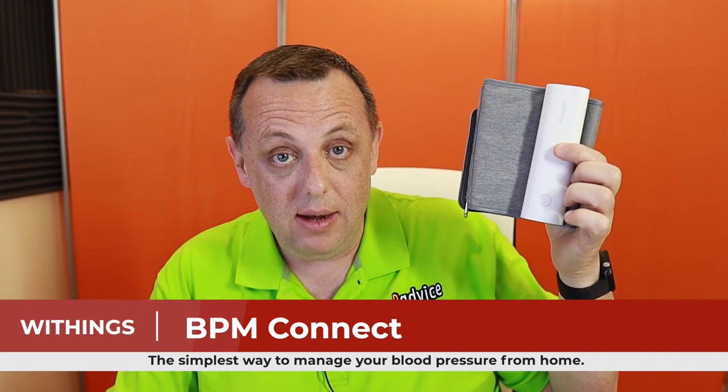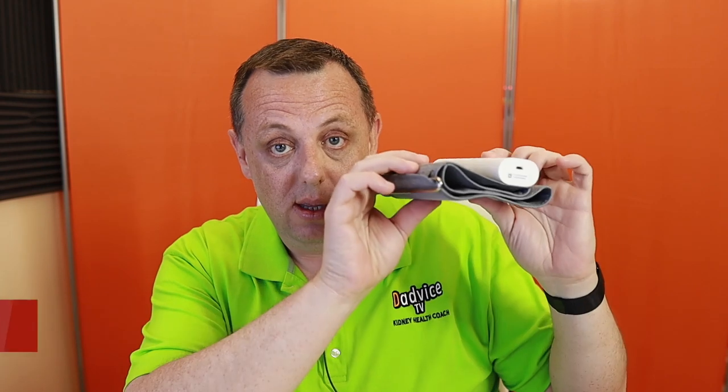I've used a number of blood pressure monitors throughout my life and none have come close to the convenience and ease of use as the one I use today. This is it — the Withings BPM Connect. And when I say this is it, this is everything. We're going to talk more about it in a second.